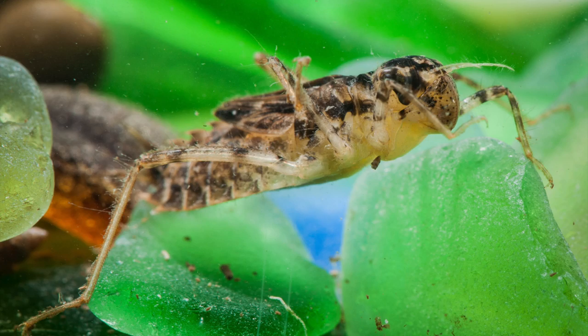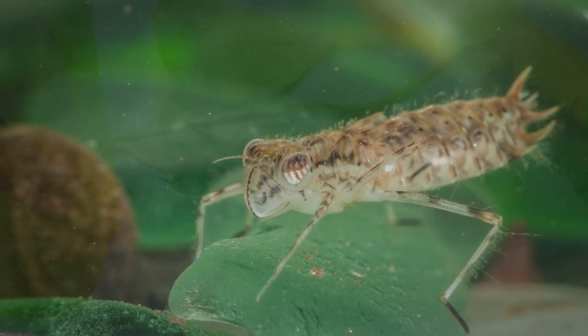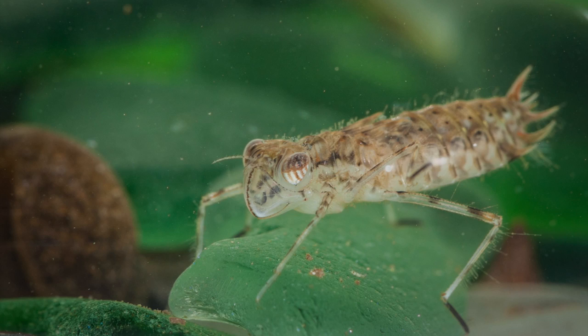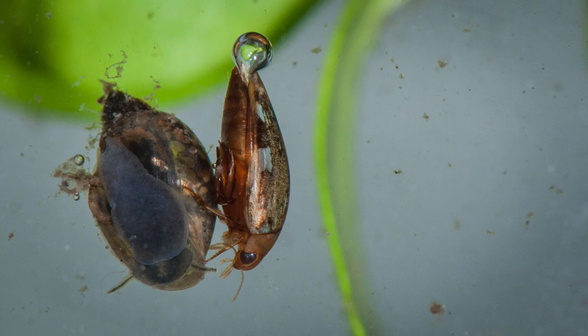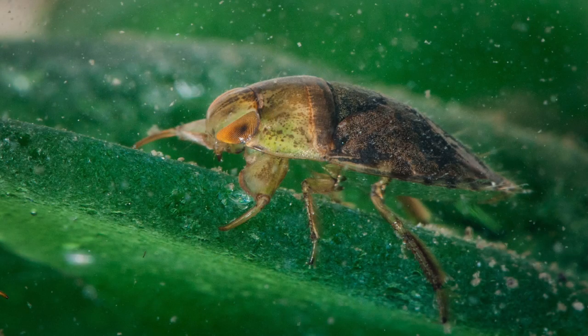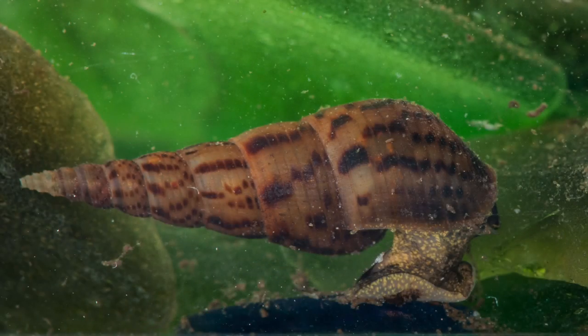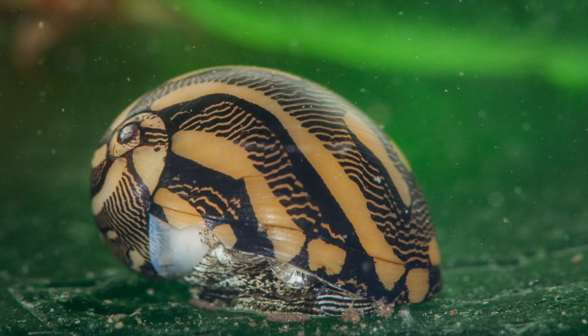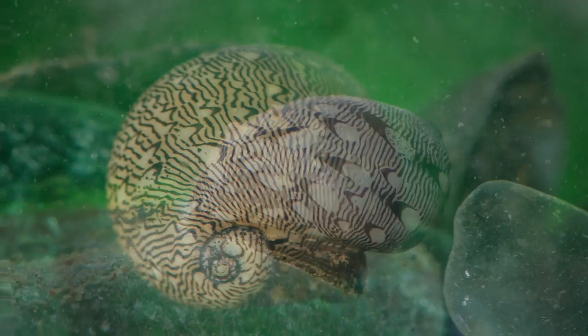Dragonfly and damselfly larvae are aquatic predators that transform into flying predators. There are a variety of aquatic beetles and true bugs that hunt and scavenge for food. Many different snails are found on St. Martin. The virgin nairite is a beautiful native snail. Their shells come in many different colors and patterns.